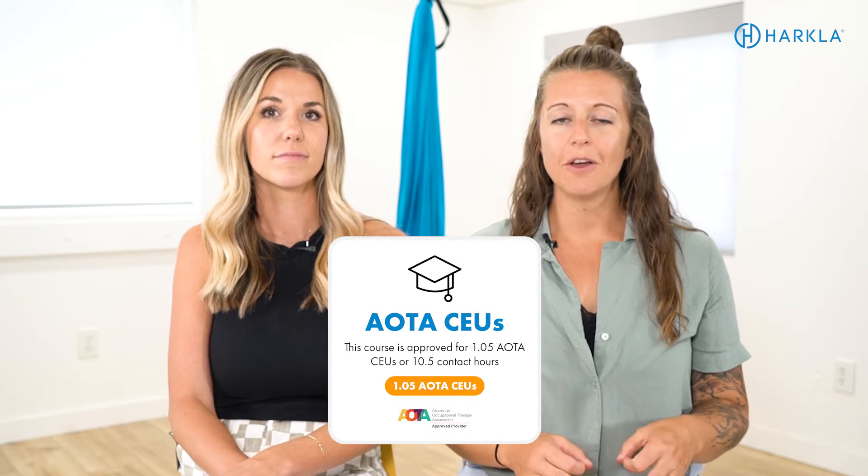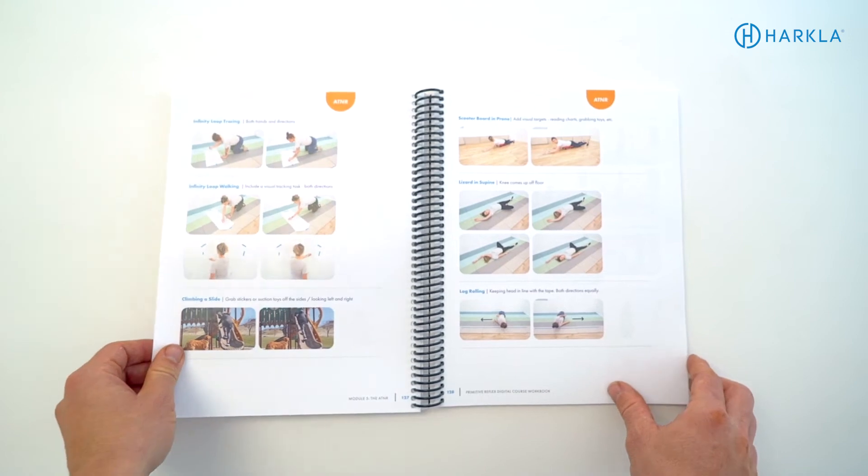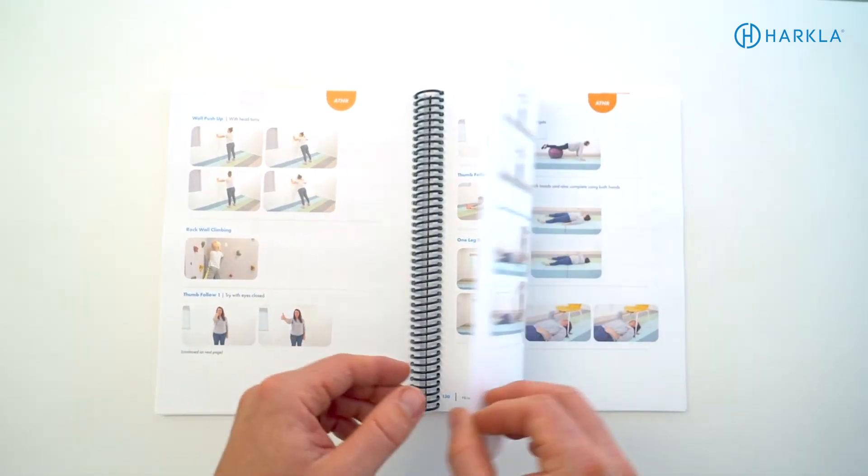The third option is our AOTA CEU certified version, where if you're an occupational therapist or occupational therapy assistant, you earn continuing education credits for taking this course. The exciting thing about the AOTA CEU version is you get a printed workbook included in your purchase. This workbook includes all of the PDFs and resources from all the courses, printed in a handy dandy workbook — easily accessible in the clinic so you can quickly flip to a page if you aren't sure how to test for a specific reflex or need activity ideas.